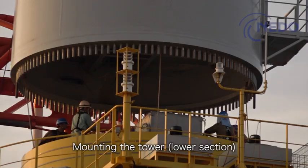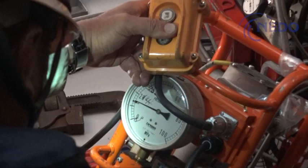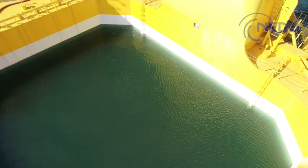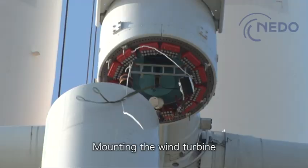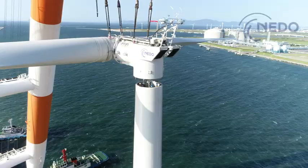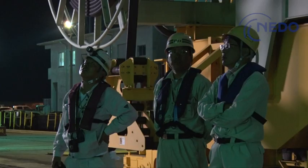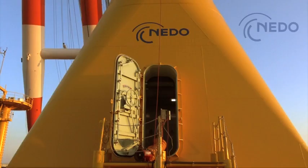Delicate work is carried out in mounting the tower too. The bolts are tightened carefully under controlled torque. Then comes the most difficult task of mounting the turbine on the 70-meter tower. It's a battle against the swaying caused by the waves and wind. They finally succeed, and a new offshore wind turbine is assembled.